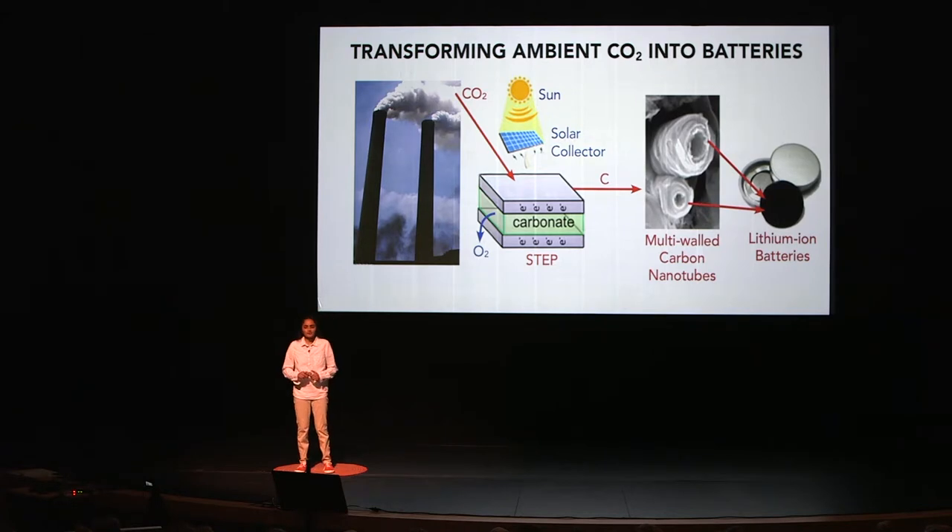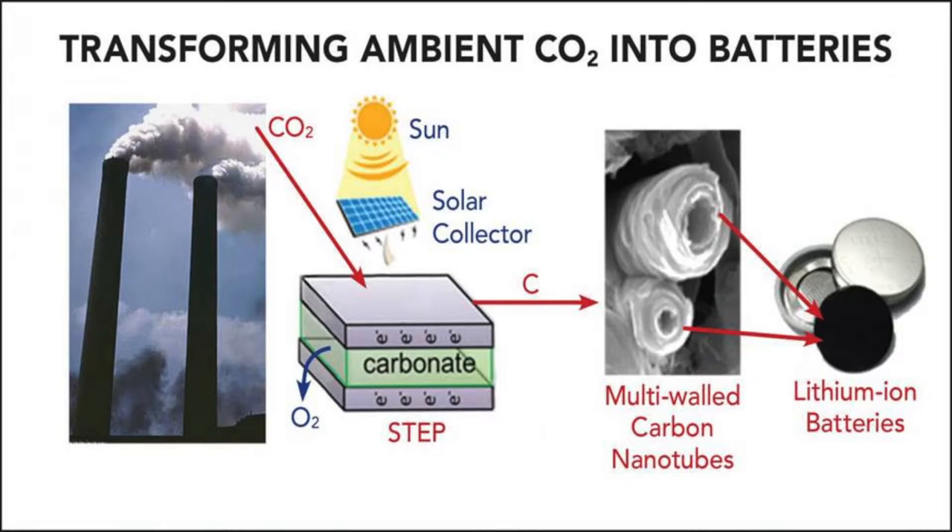In fact, these batteries will be made from organic and natural materials that are abundantly found on this earth, so you'll never run out. In this image we have CO2 being turned into carbonate with the help of the sun while O2 is released. Then this carbonate is put through multi-walled carbon nanotubes to form lithium-ion batteries.